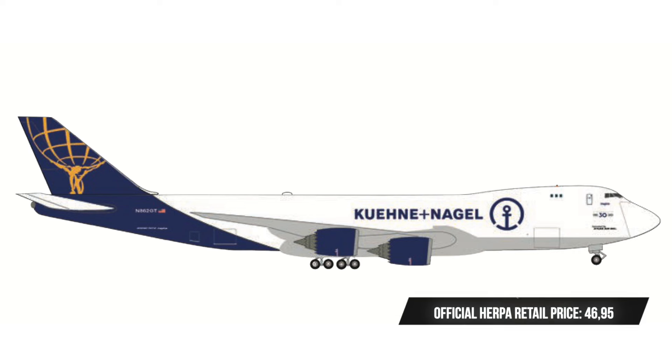With the next model we have a kind of North American-European hybrid: the 747-8F of Atlas Air with the Kühne and Nagel sticker. This is a very special aircraft, given that it is the last 747 ever to be built. It's really cool that Herpa managed to get the license not just for Atlas Air but also for Kühne and Nagel, making this a wonderful Scale 500 addition. The only part I don't agree with is the absolutely ridiculous official retail price from Herpa Wings.